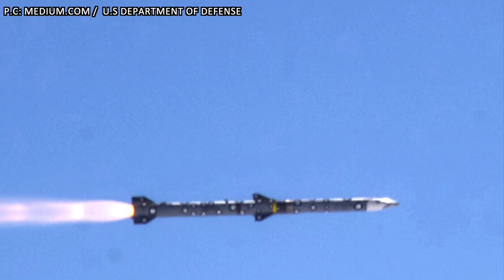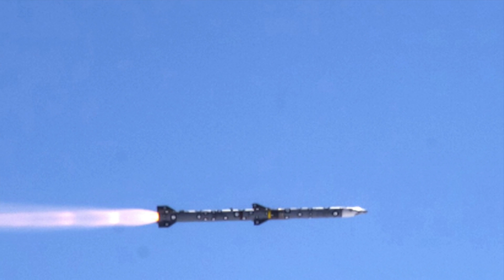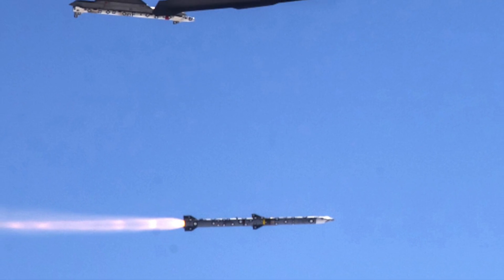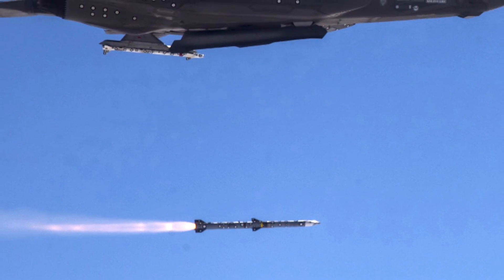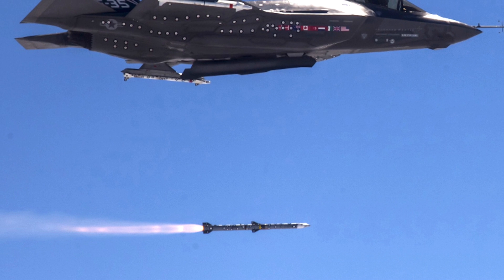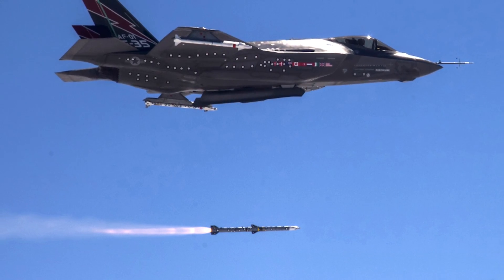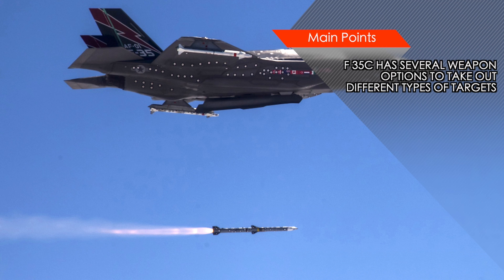The F-35C can be armed with a variety of weapons for air-to-air and air-to-ground attack missions. In stealth configuration, when not using external hardpoints, it can be equipped with two AIM-120 air-to-air missiles and two 2,000-pound Joint Direct Attack Munitions. The F-35C will also be able to deploy the Small Diameter Bomb II, a smart weapon with a range of 69 miles or 110 km against stationary targets and 45 miles against moving targets. The bomb uses a tri-mode seeker — millimeter wave, laser, and infrared guidance — to home in on targets with precision. These armaments make the F-35C a potent foe, especially since it is aided by military satellites providing real-time intelligence.